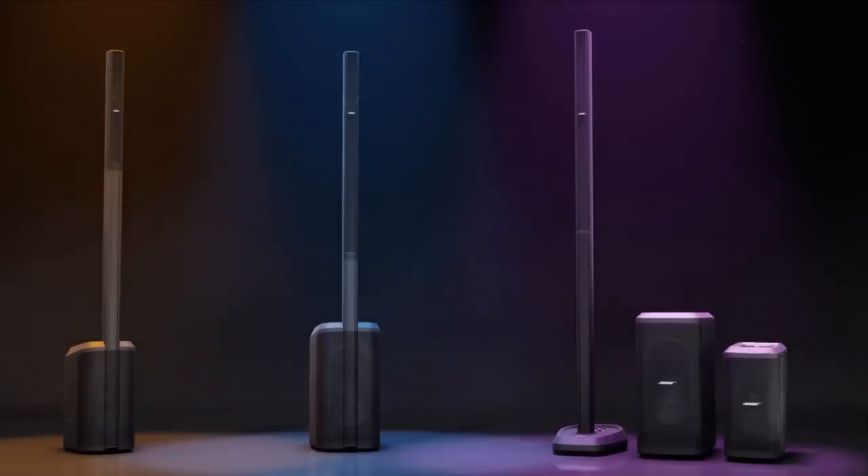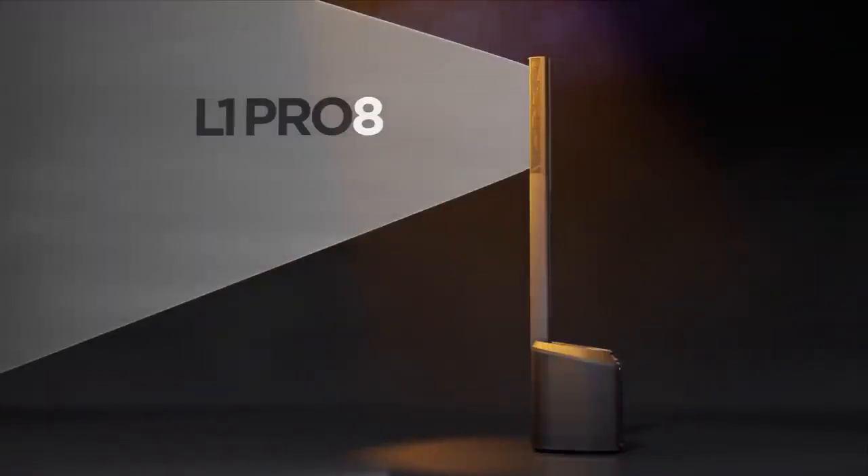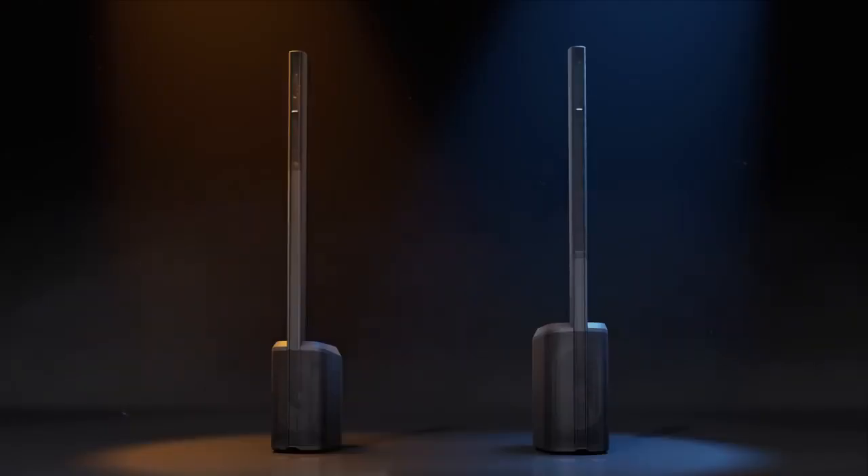The L1 Pro family gives users choices. If you are a solo singer-songwriter playing smaller venues, the L1 Pro 8 is yours. What I love about the L1 Pro 8 is this surprising size-to-performance ratio — how much volume and how much low-end you're getting out of this humble little system.